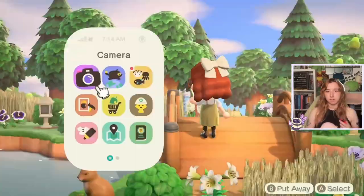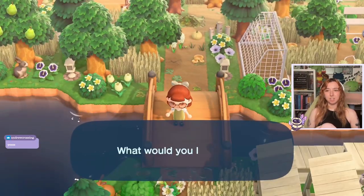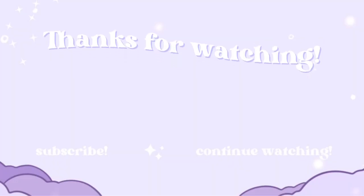I love this island. Wow. Thank you for allowing us to visit.